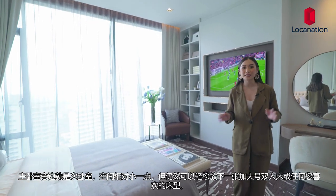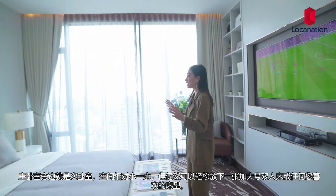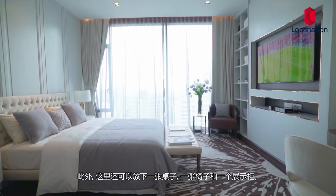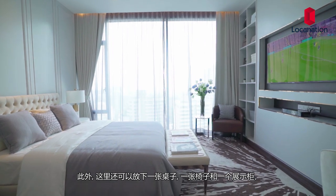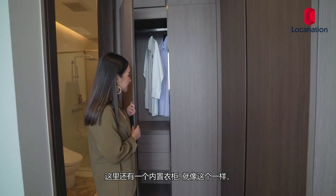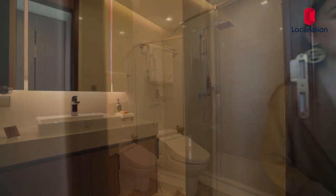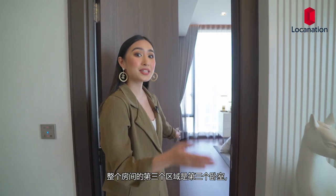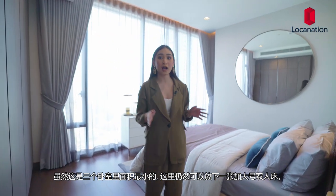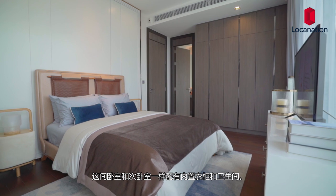Right beside the master bedroom is the second bedroom, which is slightly smaller, but you can fit a king-size bed and whatever type of bed you'd like. You can also have a desk, a seat, some shelves, and you'll also have a built-in wardrobe and an ensuite bathroom. The third bedroom, although the smallest of the three, can also fit a king-size bed. You'll also have a wardrobe and an ensuite bathroom, just like the second bedroom.